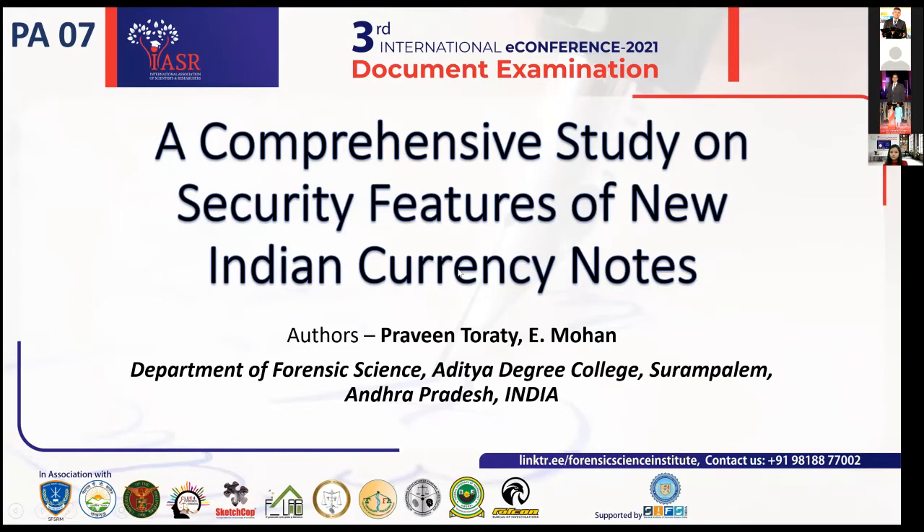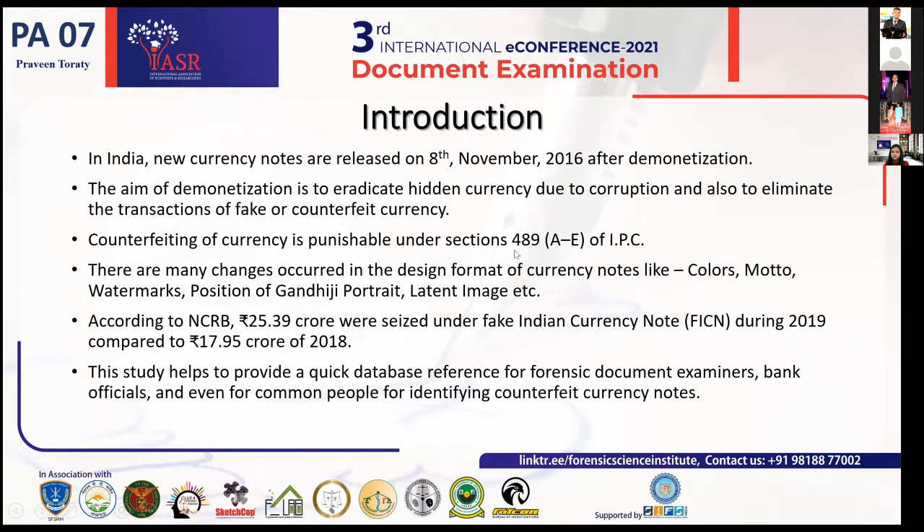This presentation is about a comprehensive study on security features of new Indian currency notes. In India, new currency notes were released on 8th November 2016 after demonetization. The main aim of demonetization was to eradicate hidden currency due to corruption, and secondary aim was to eliminate transactions of fake and counterfeit currency, which is also the main purpose of this study.